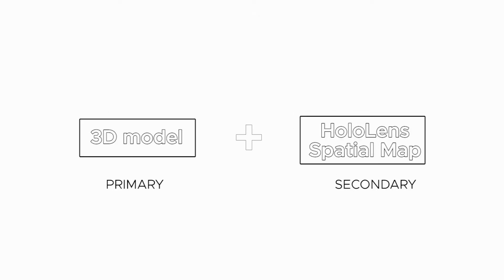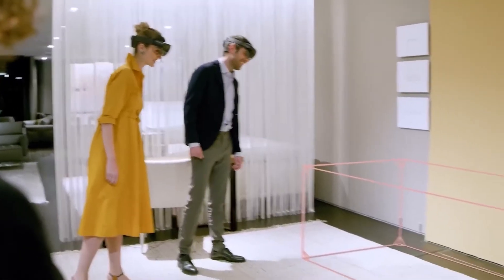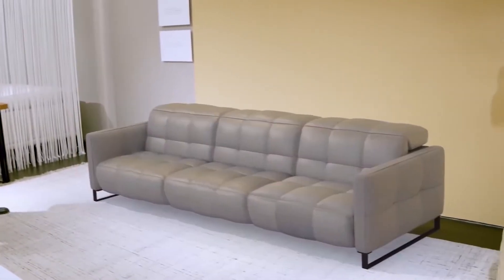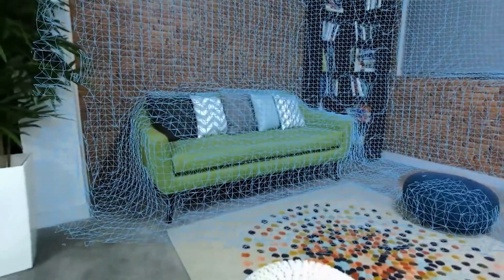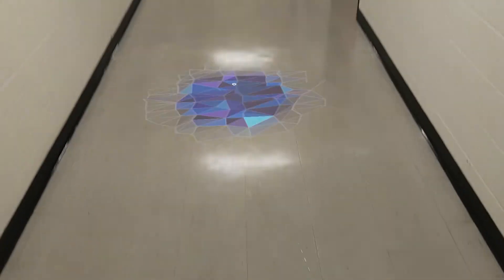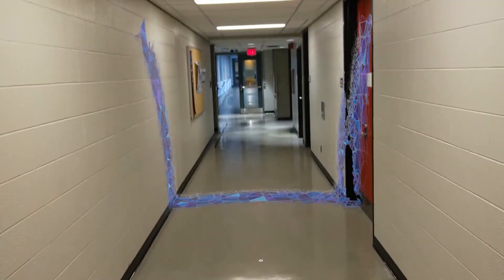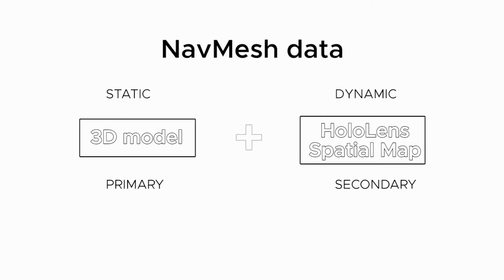The secondary source for the navigation data is the spatial mesh created by the HoloLens as it scans its surroundings. This spatial mapping feature provides a detailed representation of real-world surfaces in the environment around the device. The spatial map accounts for dynamic features and obstacles of an indoor environment like furniture and temporary restrictions on some paths. The application creates a navigation mesh on this generated spatial map at runtime, and these static and dynamic navigation meshes combine their data to navigate the user in that environment.